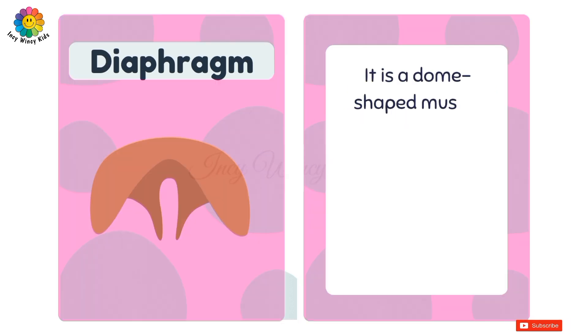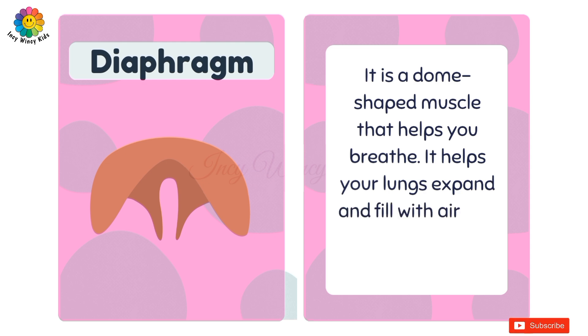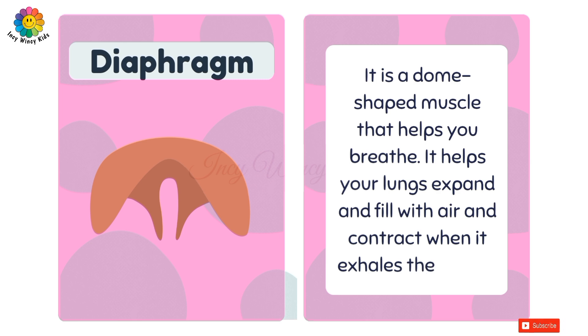Diaphragm. It's a dome-shaped muscle that helps you breathe. It helps your lungs expand and fill with air, and contract when it exhales the air out.